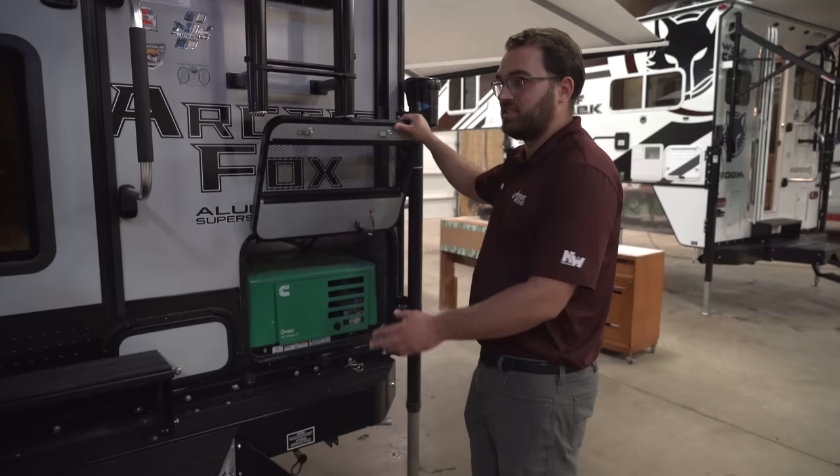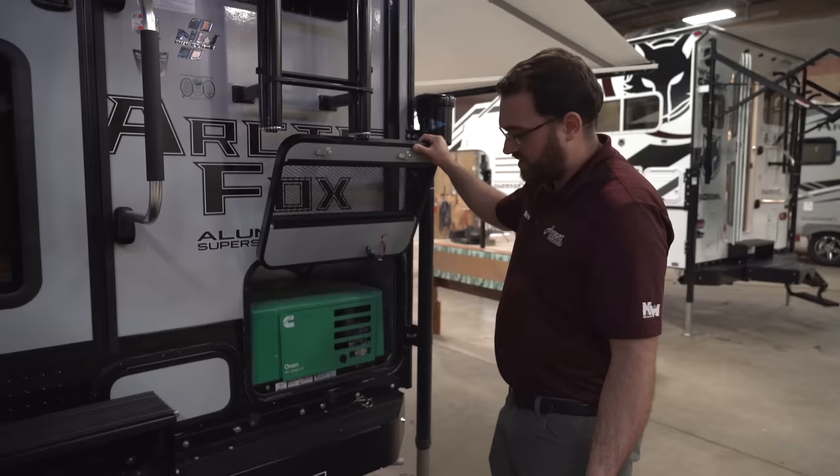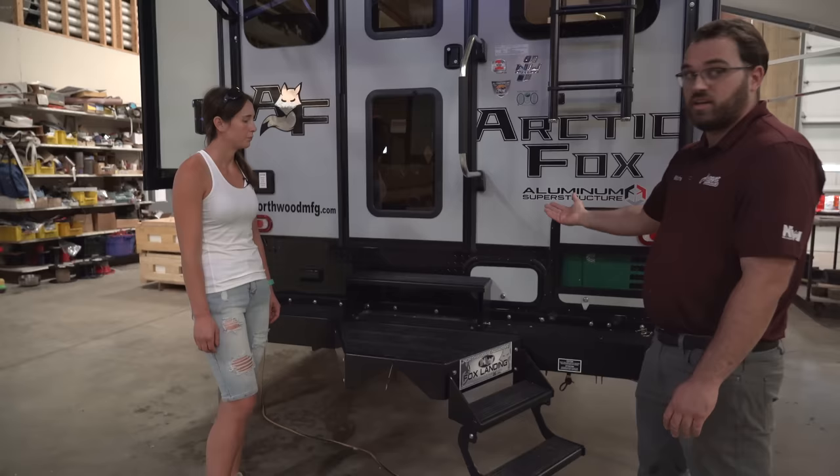That's a nice feature — it'll run off of the propane that's onboard the camper, so you don't have to worry about gas or anything like that. You've got the Fox landing step, which is an option from the factory. It gives you more of a gradual climb up into the camper — not such large steps. It folds up and out of the way when you're traveling.